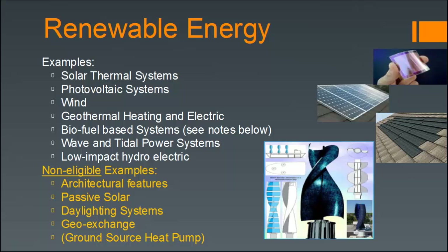Non-eligible examples include architectural features, passive solar, daylighting systems, and geo-exchange, which would be a ground source heat pump — because these are not actually producing electricity. Don't be tricked on the test by passive systems that are good for optimizing energy efficiency but don't count towards on-site renewable energy. Make sure to place those in the right credit when included in a question.